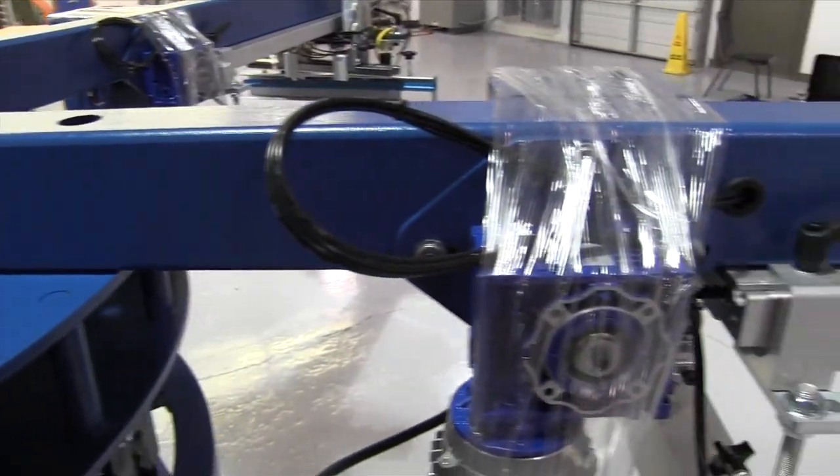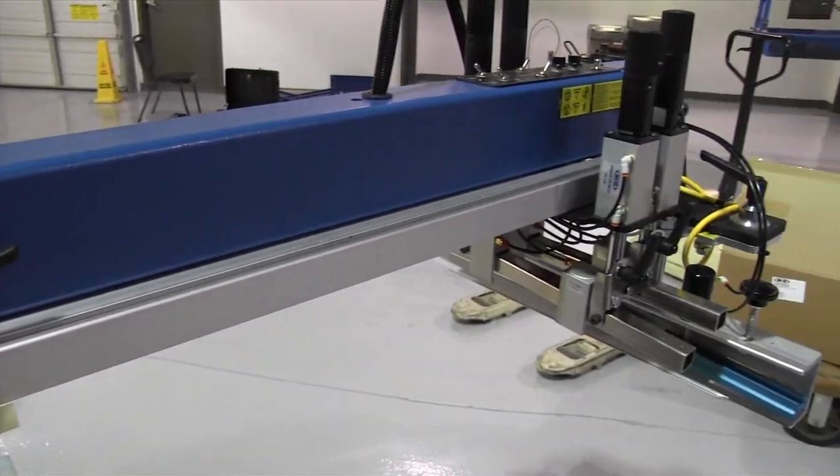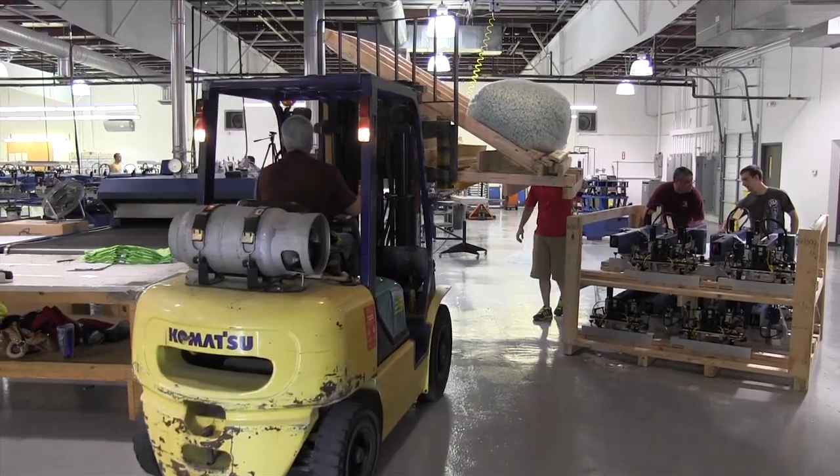With new machinery in place, R&R is positioned for even more growth in the coming years. "We have added our fourth press today, along with our four manuals, and we are looking to expand that shop even more in the future."